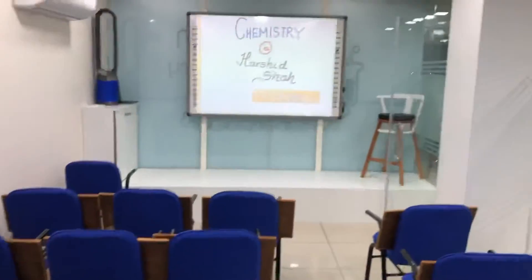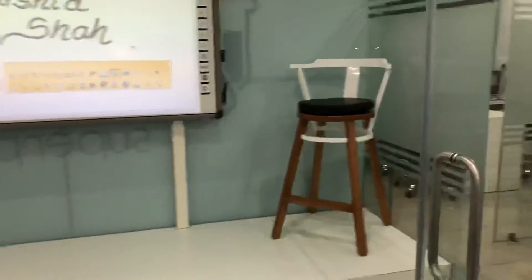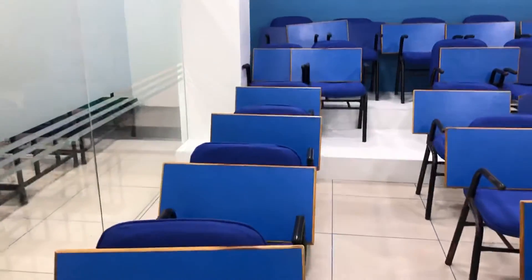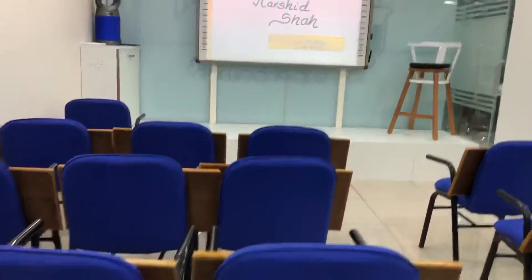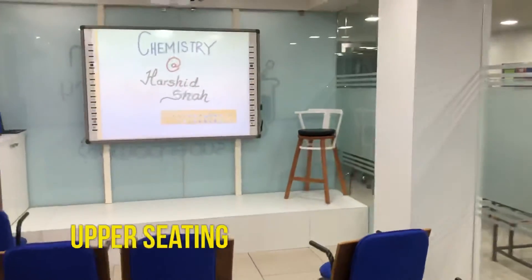This is our seating arrangement — nice, comfy, and cushioned. This is my chair. We have a lot of room. The screen is positioned such that students sitting anywhere in the classroom have good visibility. There are steps here, so I can sit simply and no one's head will obstruct the view.